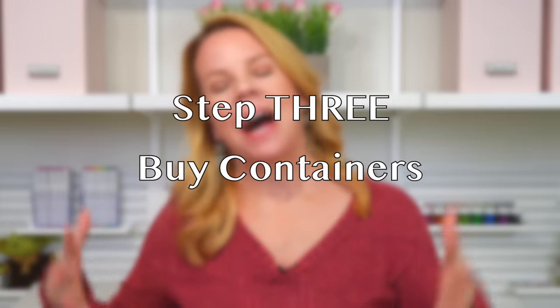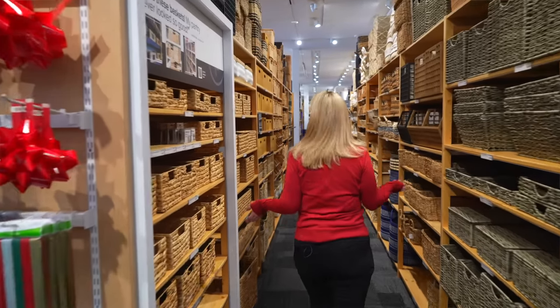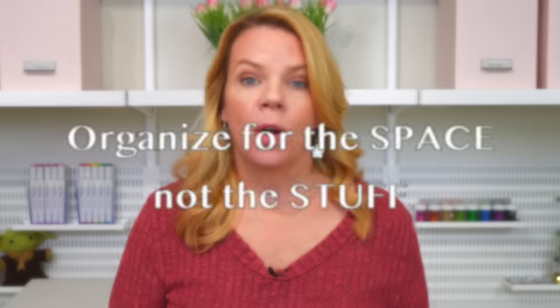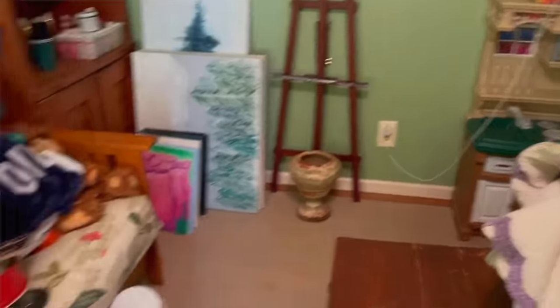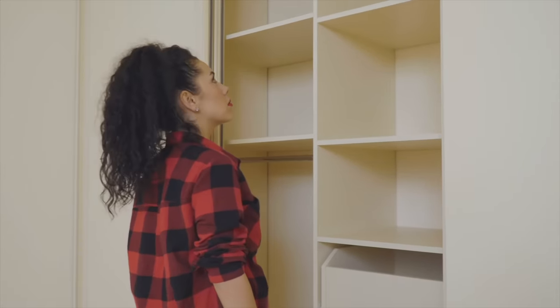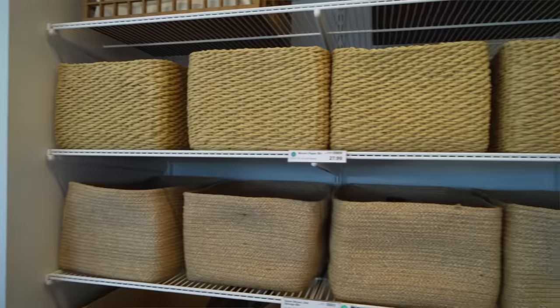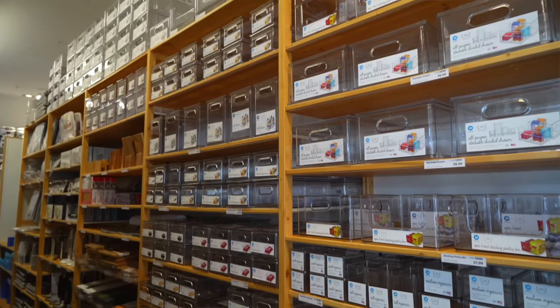Step three is buying the containers. The biggest thing I do is organize for the space, not the stuff. You're not looking at all your things and thinking 'I need containers for all this stuff' — you're looking at the closet, looking at the shelving, and thinking 'I need containers that fit in here.' We're not worried about the stuff right now. We're going to organize the stuff into the containers, but getting the containers is the step that comes first. A quick tip is to go with the largest containers you can that will fit.